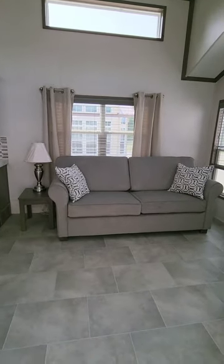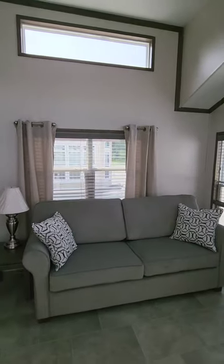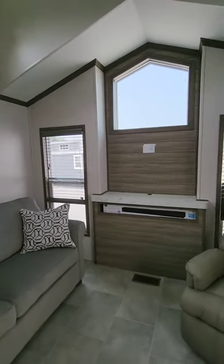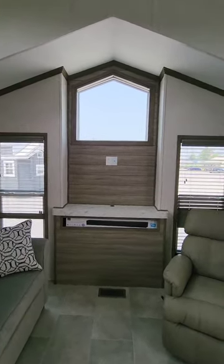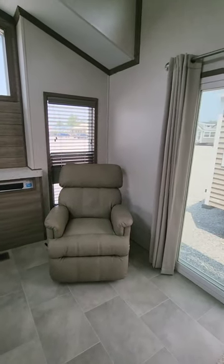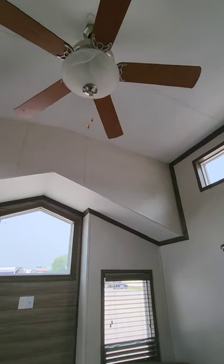This is a front living room with a large queen sofa sleeper, double windows behind it, and transom windows above. It's got the recessed front for your television to set out into, double windows on both sides with transom above, a recliner, and a paddle fan on the ceiling.